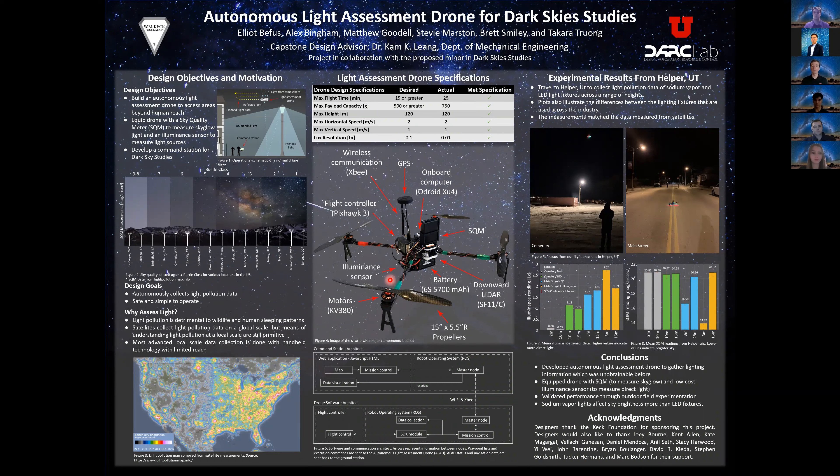Figure 2 shows the modeled sky quality for places like Las Vegas and Chicago, contrasted with more remote areas like Yellowstone. It's modeled based on satellite data of illuminance. It also shows the Bortle classes — a scale of the brightness of objects in the night sky. The measured data we've collected in Helper, Utah has also been added and will be discussed more later. Figure 3 shows a map of the United States displaying the satellite sky quality estimates graphically.